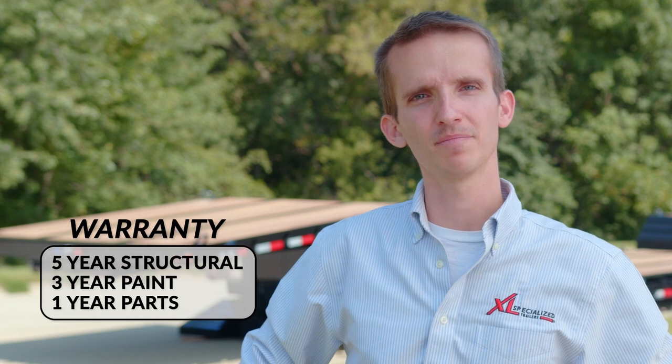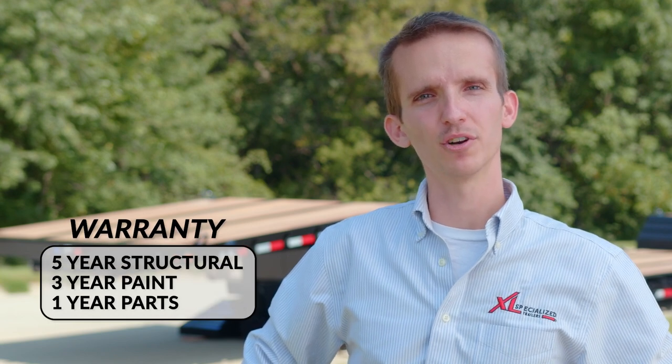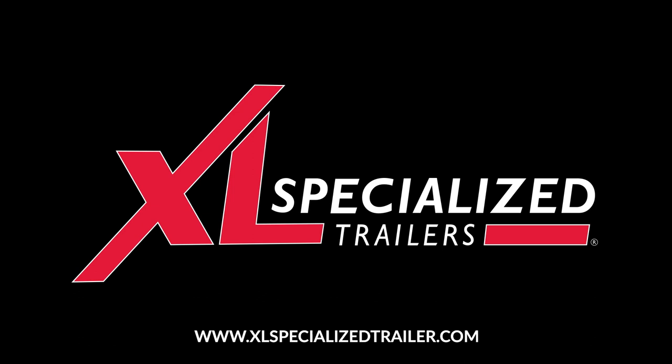As with all XL Lowboys, our MFG comes with a full 5-year structural warranty, a 3-year paint warranty, and 1-year coverage on parts. For more information on XL's MFG, contact XL Specialized Trailers, America's Custom Trailer Experts.